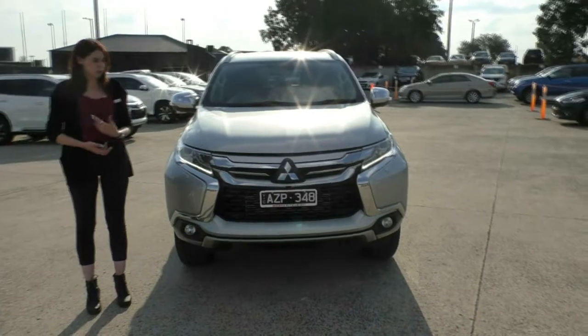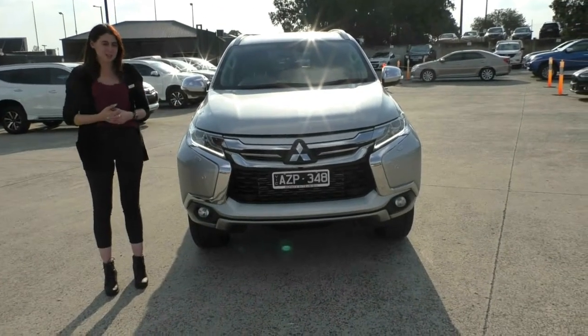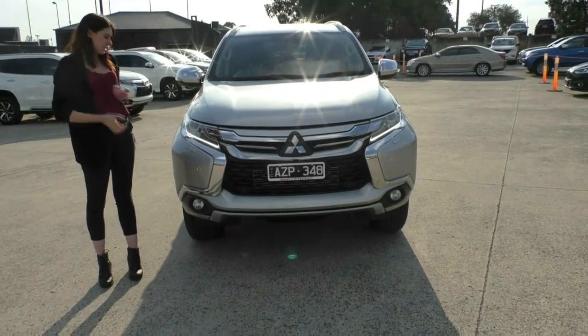Hi guys and welcome to Break Mitsubishi. My name is Ruby and today we're doing a walk around video on this stunning silver 2017 Mitsubishi Pajero Sport in the XSEED model.